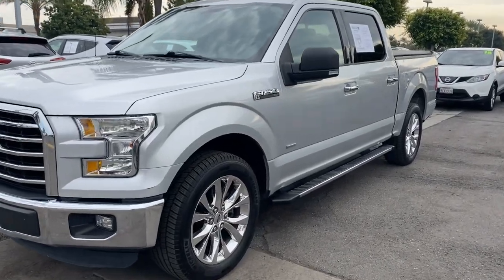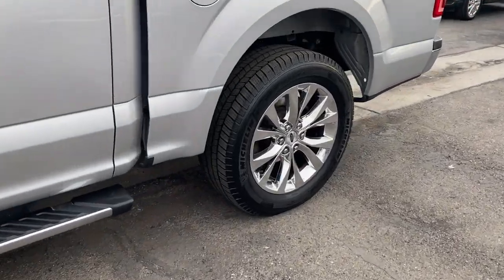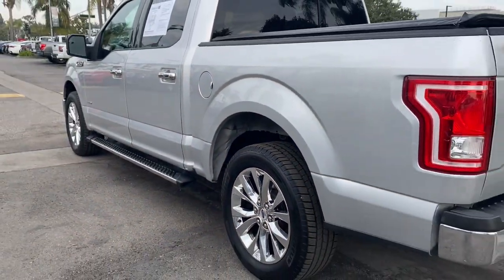Get into a car with value. 2016 Ford F-150. With less than 100,000 miles on the odometer, this vehicle provides excellent value.